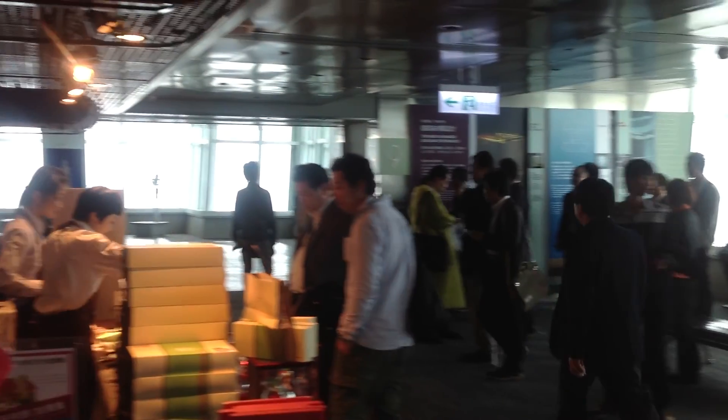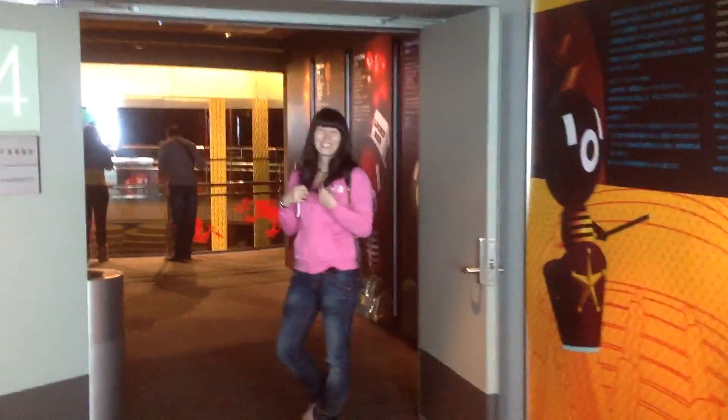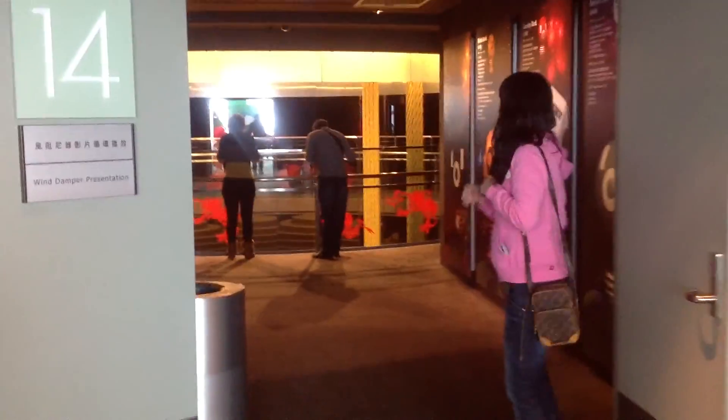We're on the top floor of Taipei 101. This is the observation deck. Let's go and take a look at that dampener.